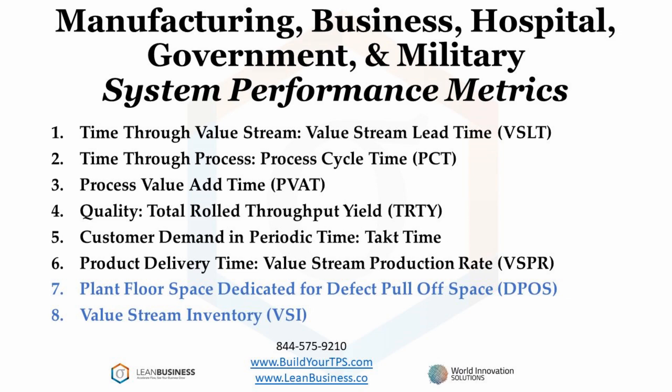Takt time represents the average customer order rate. This is compared to the value stream production rate, which is the rate at which you produce a product or a service. Ideally, you would be able to produce a product or service at a slightly higher rate than the takt time. The next two important metrics have to do with product, not service, production efficiency.